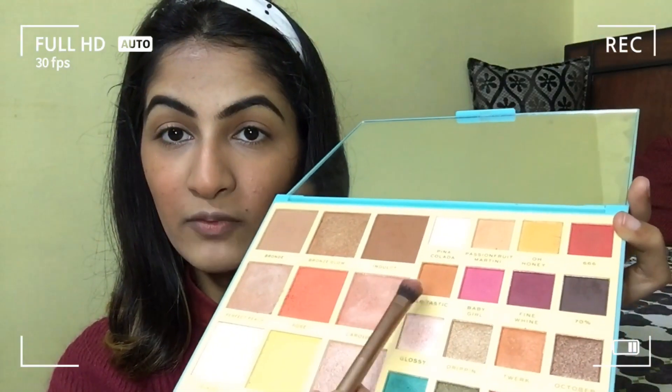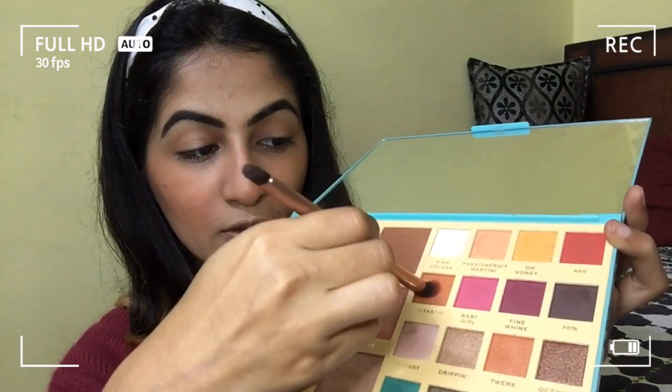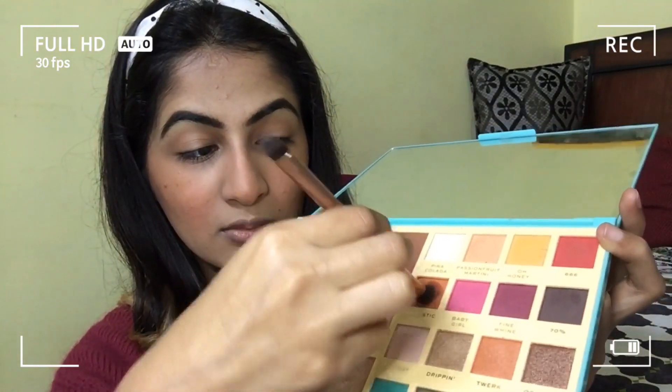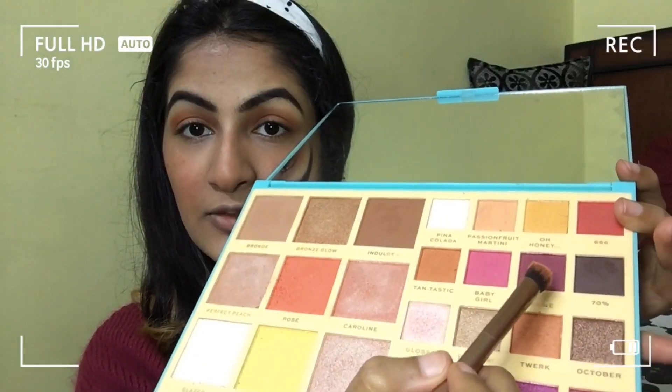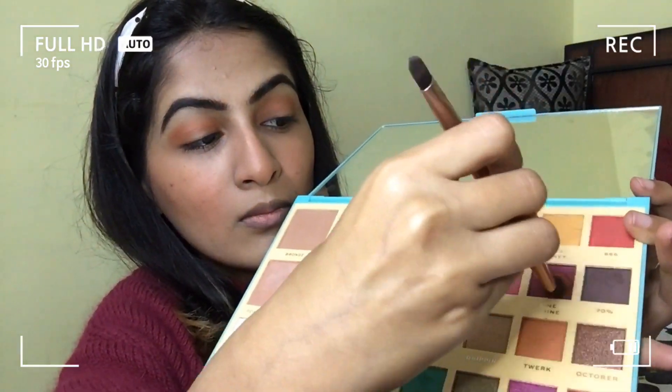These are the brushes I'm going to use — this one I got recently from Minnesota, and this one came in the Colorbar palette only. I'm going to go in with this color so that it gives me a good texture, and then I'm going to use this wine color so it matches with my sweater as well. This is for my outer crease.